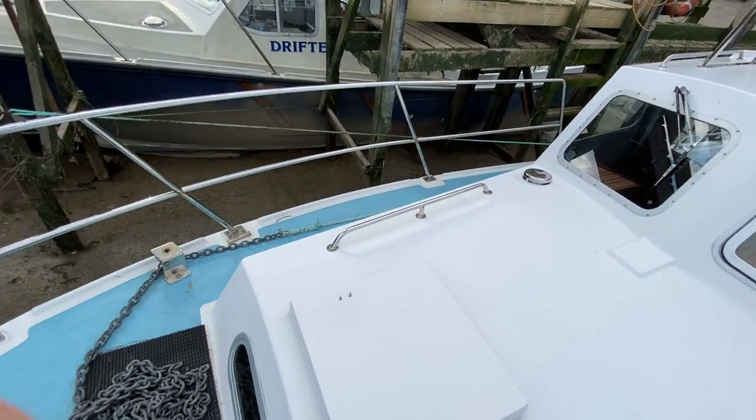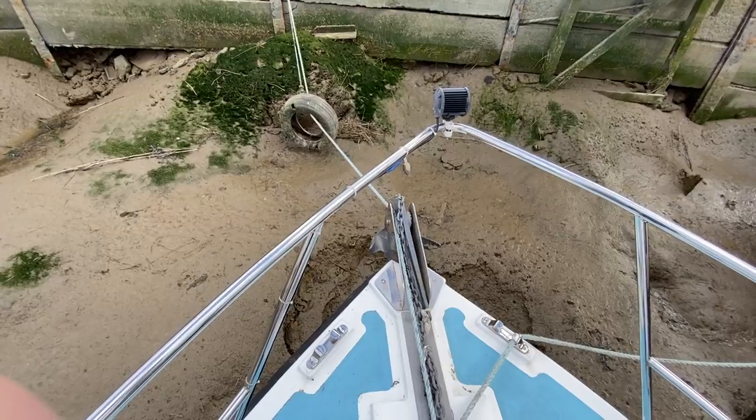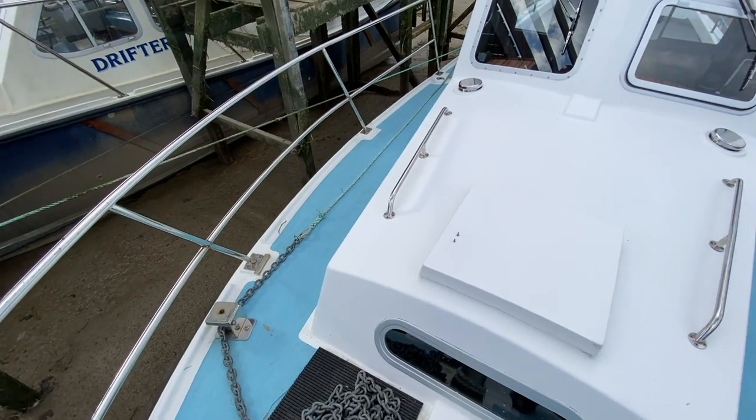I'll just take you round to the bow where you can see the anchor. There are two Bruce anchors — take a look at the advert and you'll see all the details you need. There's also chain work running around on the port side.